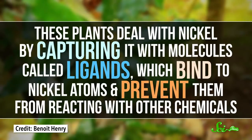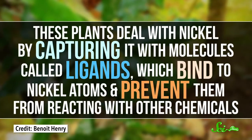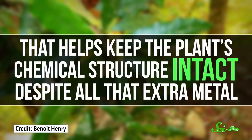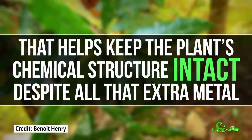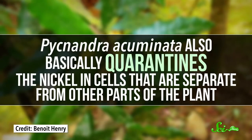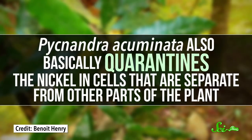These plants deal with nickel by capturing it with molecules called ligands, which bind to nickel atoms and prevent them from reacting with other chemicals. That helps keep the plant's chemical structure intact despite all that extra metal. Pycnandra acuminata also basically quarantines the nickel in cells that are separate from other parts of the plant. And those solutions seem to work out for this tree.